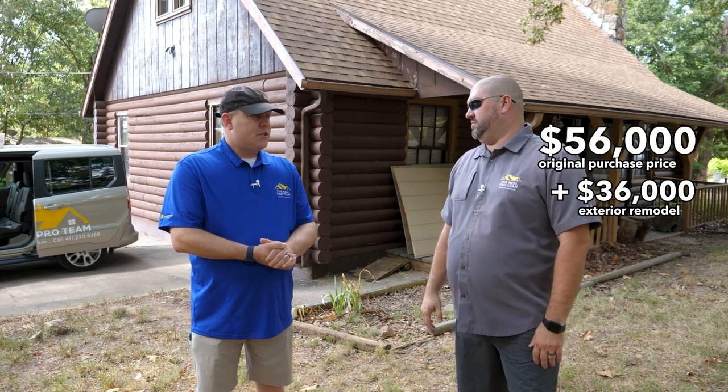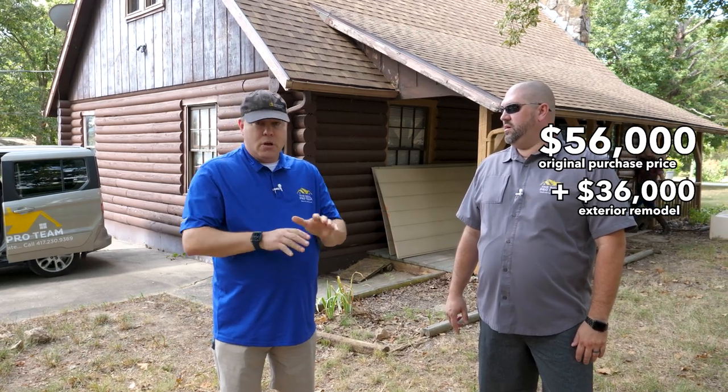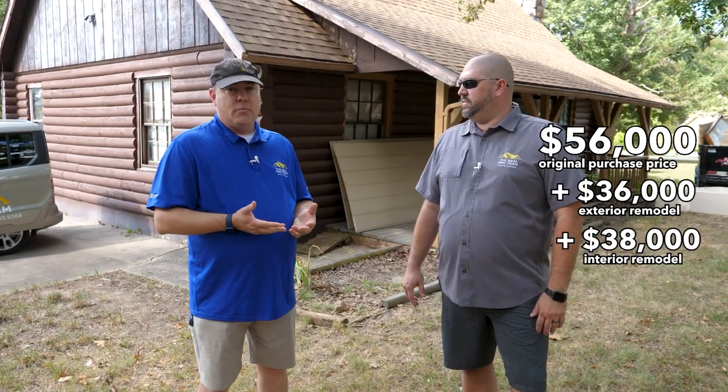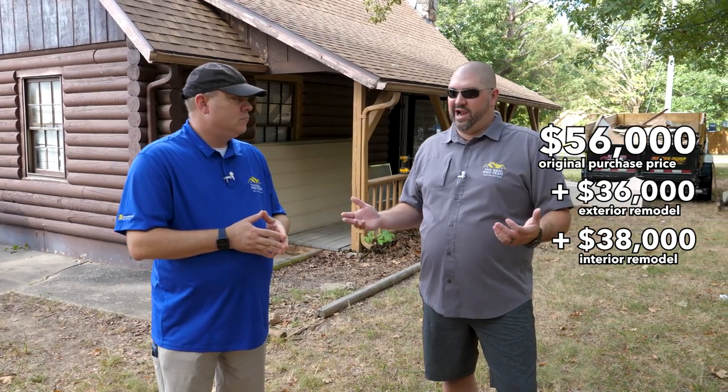The exterior remodel — including the roof, the siding, all the windows, and a new HVAC — we estimate around $36,000. That's phase one. Then we'll head to the interior, where all the excitement happens — new kitchen, new cabinets, flooring, the whole nine yards. We're estimating the interior cost at closer to $38,000. Phase one purchase plus both phases of work puts our total estimated spend somewhere between $100,000 and $125,000. We'll give you the sale price in the last episode of the series.